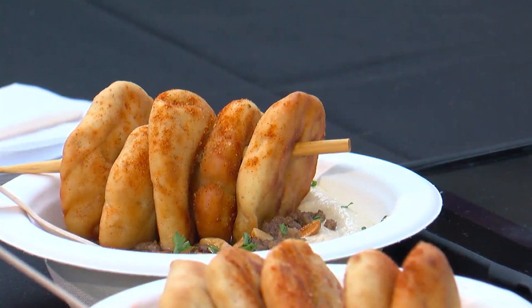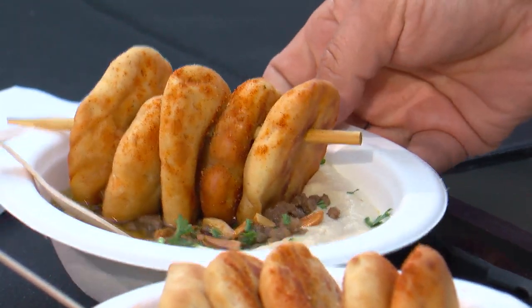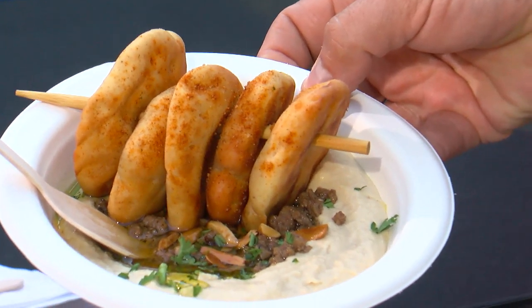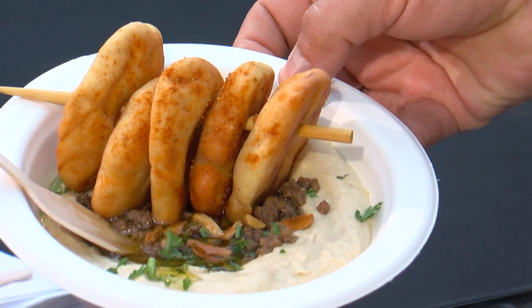These are all three pretty distinct bowls here. Can you walk us through them? Absolutely. So we got our hummus here, which is our hummus with ground meat spiced with all hummus, almonds, and our fluffy pita. Fluffy pita comes with everything. And this one has been very, very popular.